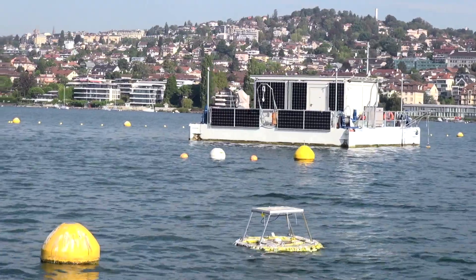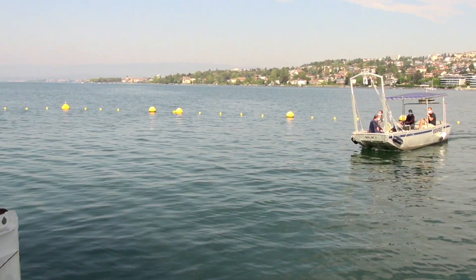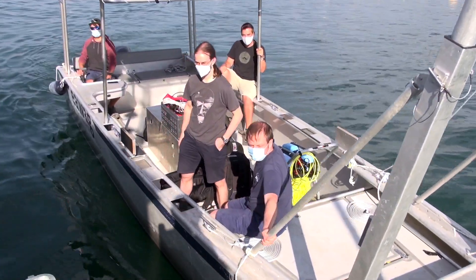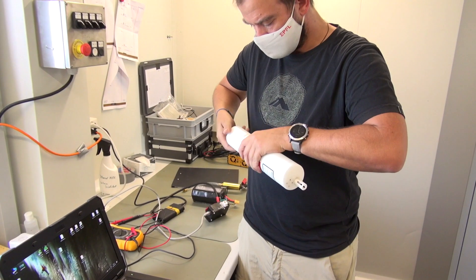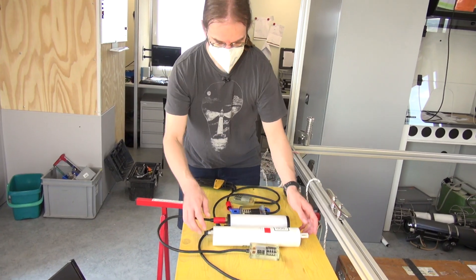There are lots of applications. We certainly have clients in the research space, and there are also lots of clients in oil and gas or subsea construction in general. There's now more and more underwater construction — for example, when you want to install wind parks offshore.